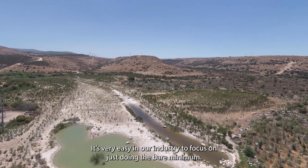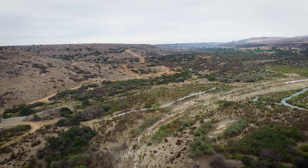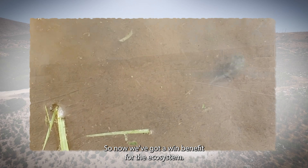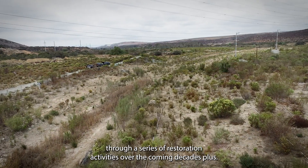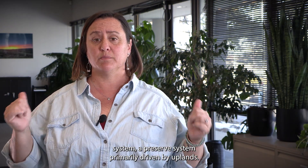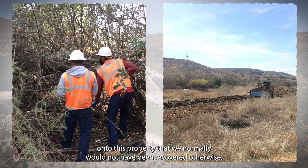It's very easy in our industry to focus on just doing the bare minimum, and this project does not take that approach. We go from the floodplain of the river all the way to the foothills, looking at regulated aquatic resources, adjacent aquatic resources, transitional areas, and upland areas, thinking about all of the species there. The downstream area is set up to move through a series of restoration activities over the coming decades. This project also brings private development dollars into public land, inserting tens of millions of dollars onto this property that really would not have been recovered otherwise.